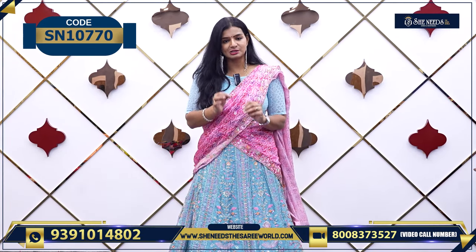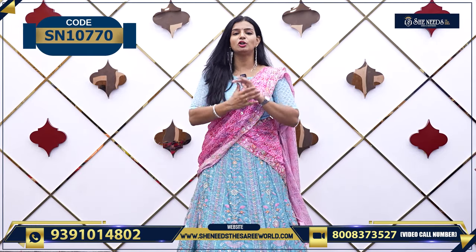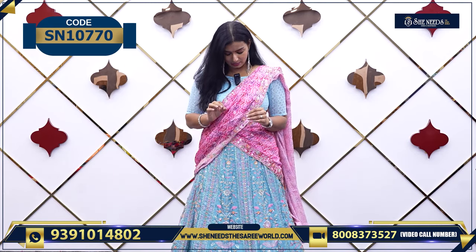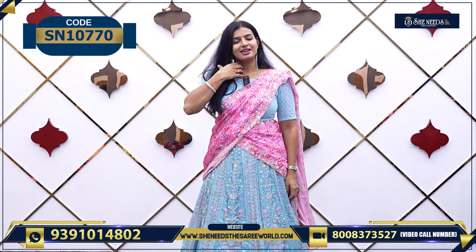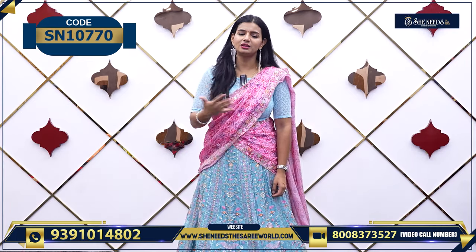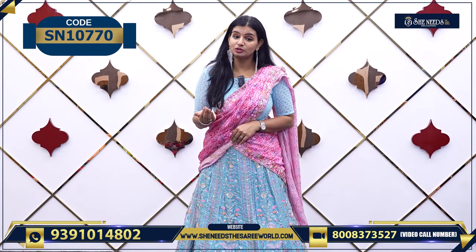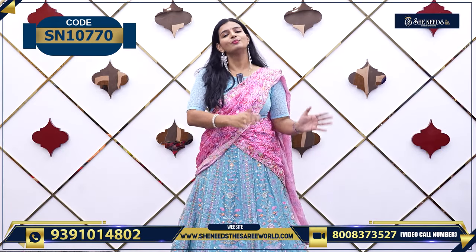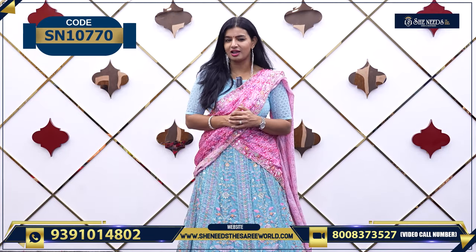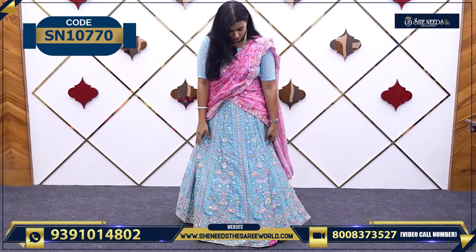Each and every video will explain one variety — look at the colors. We will post it on our website; if you visit our website, you will see everything. So today, we have beautiful bridal lehengas. When you are watching this video, you can get an idea to design a lehenga at a low price.